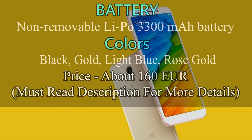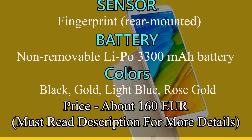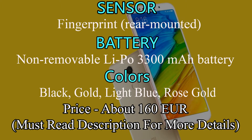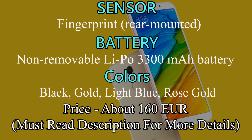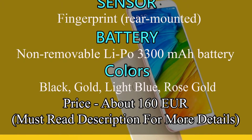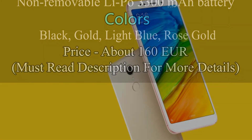Sensors of Redmi 5 are fingerprint (rear-mounted), accelerometer, gyro, proximity and compass. It has a non-removable LiPo 3300mAh battery. Redmi 5 is available in 4 colors: black, gold, light blue and rose gold. The current price of Redmi 5 is 160 euros.